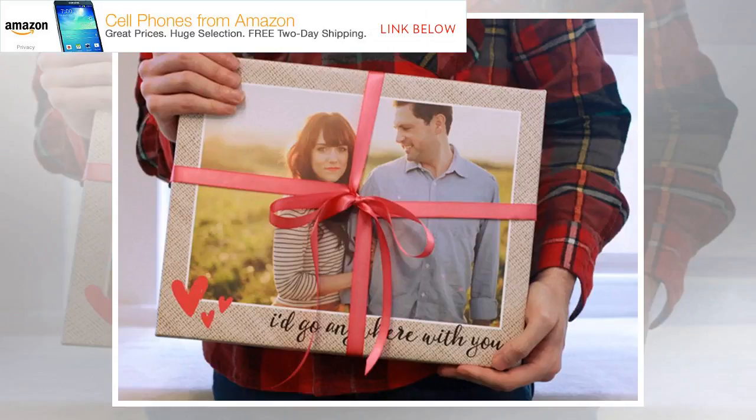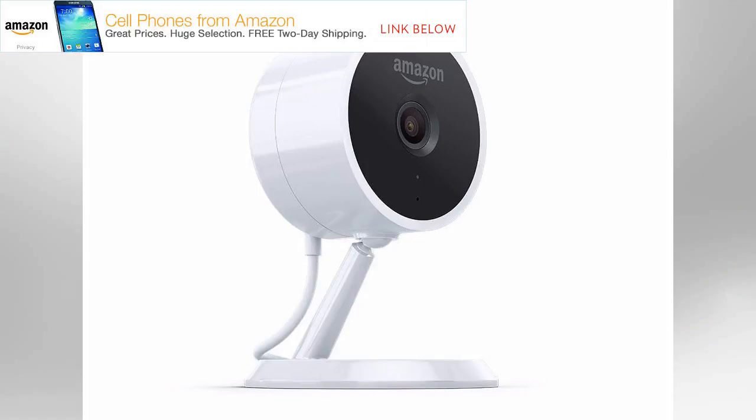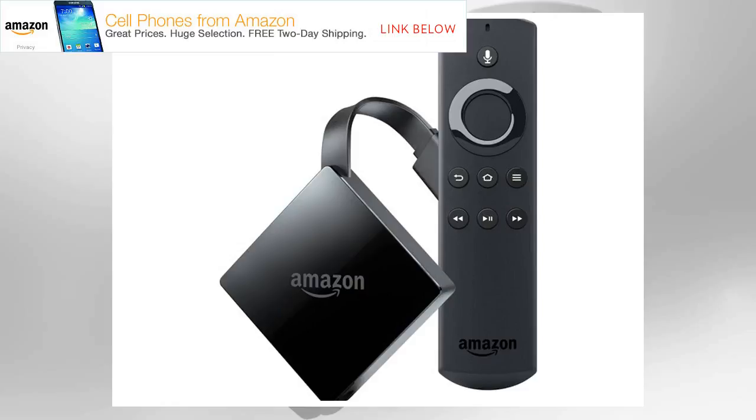Nike: Save 25% on clearance items at Nike. Nike is having a huge sale on sneakers, apparel, and accessories for men, women, and kids. Today is the last day to save 25% on all clearance items. The discount is applied automatically at checkout, so no promo code is necessary. Shop all clearance items at Nike now.